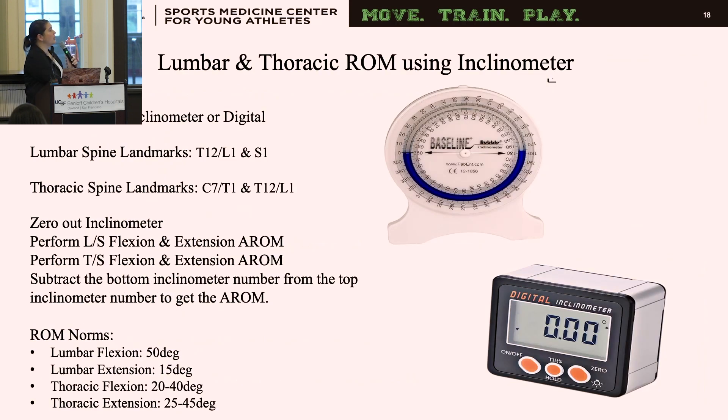For lumbar and thoracic range of motion, I like using an inclinometer — either a bubble or digital. For the bubble inclinometer, you need two. For the lumbar spine, place one at T12-L1 and one on the sacrum, have the patient perform forward flexion and extension, then subtract the bottom inclinometer reading from the top to get range of motion. I repeat this for the thoracic spine from C7-T1 to T12-L1, using published norms for lumbar and thoracic range of motion to track progress toward discharge.